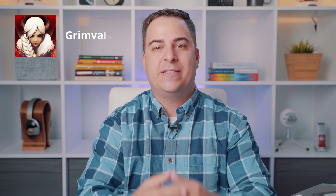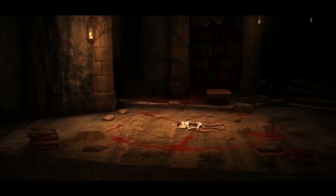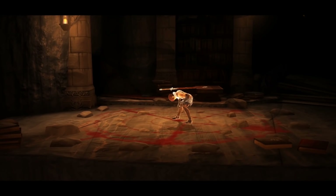Our first app is actually our game of the month, and it's called Grim Valor. Grim Valor is an action platformer with fast-paced combat in a dark fantasy world.